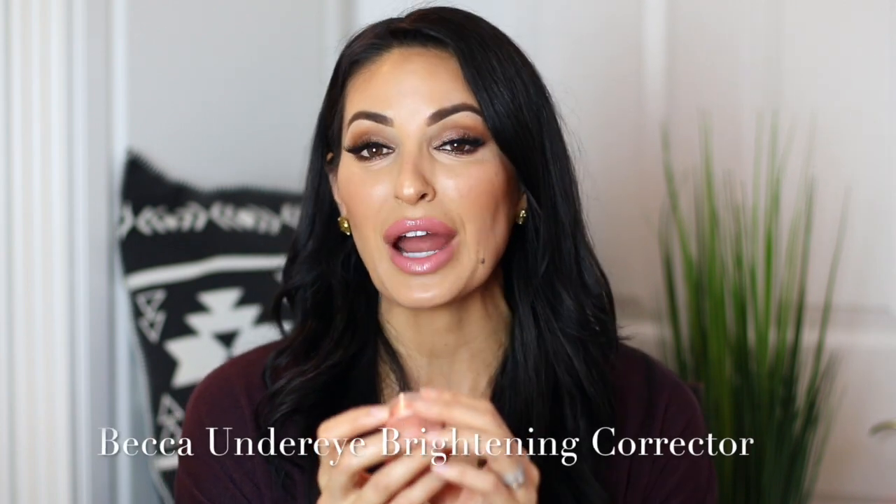Sometimes what I will do is use the Becca Under Eye Brightening Corrector. I'll also do a video on how to apply these products, but I just want you to know my makeup must-haves. I'll use a little bit of this Becca Under Eye Brightening Corrector — it will actually correct the dark circles under your eyes. I'm all about having bright under eyes. You can see right here when I put it on the back of my hand, it's just a brightening corrector. Then I'll put the luminous glow on top of that and stipple it in. It's gorgeous — it really brightens and awakens your face.